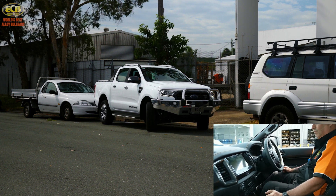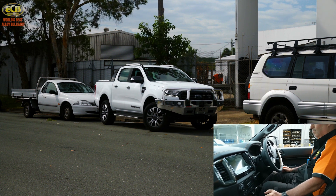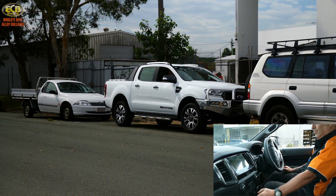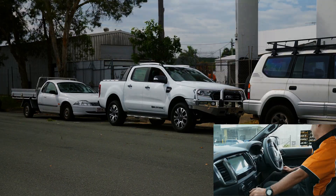ECB has your safety first and foremost, allowing everything we manufacture to work seamlessly to keep you safe and secure. You can have peace of mind that adding ECB frontal protection to your vehicle will function as designed from the manufacturer.